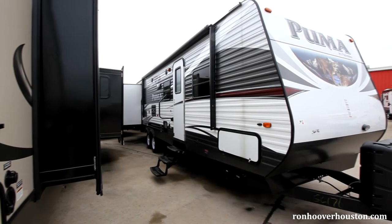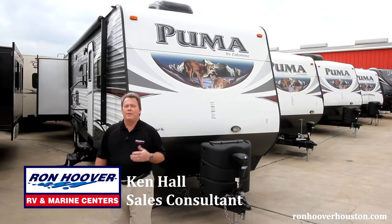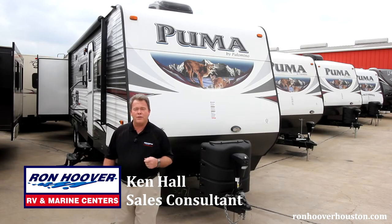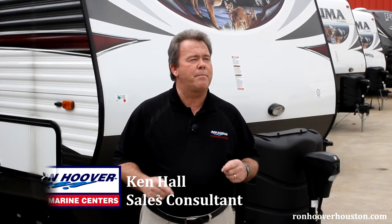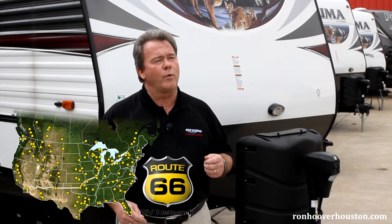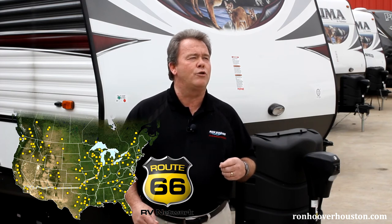The Puma is a value-based camper that you and your family can enjoy for years to come. Thanks for watching this video — I hope you found this information helpful. Keep in mind, purchasing your RV is just one step in the process. You're entering into a long-term relationship with the dealer you choose. Here at Ron Hoover RV & Marines, we take great pride in our service after the sale. We're also part of a Route 66 network that gives you 155 plus locations you can use throughout the country as your service provider.